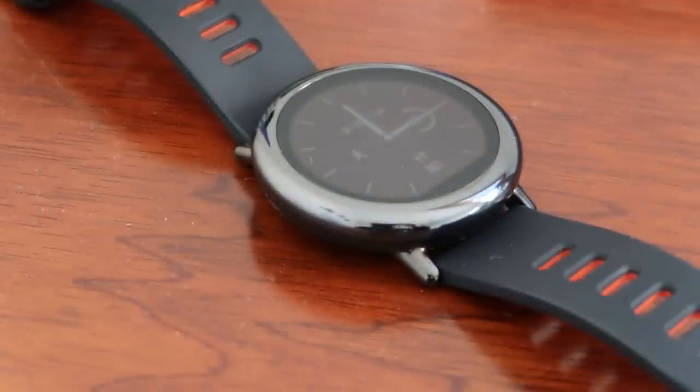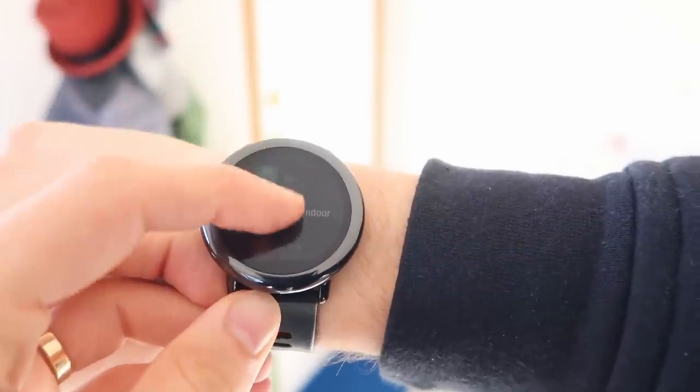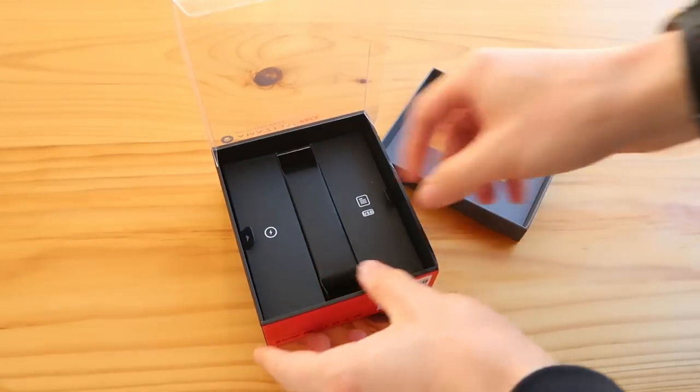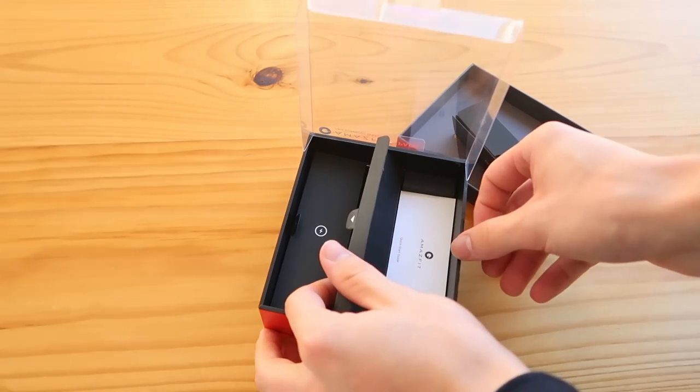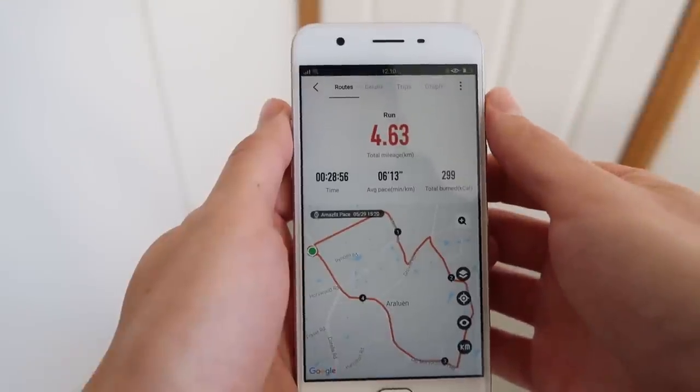First things first, shout out to Banggood — they have supplied me with this review unit of the Amazfit Pace. The interesting thing about this watch is that it is a fitness-centered watch, so if you are not into exercise then it's probably not going to be a lot of use to you. The Amazfit Pace is designed for people who aren't exactly after a smartwatch, but are after a fitness-oriented watch that can give them full GPS tracking.